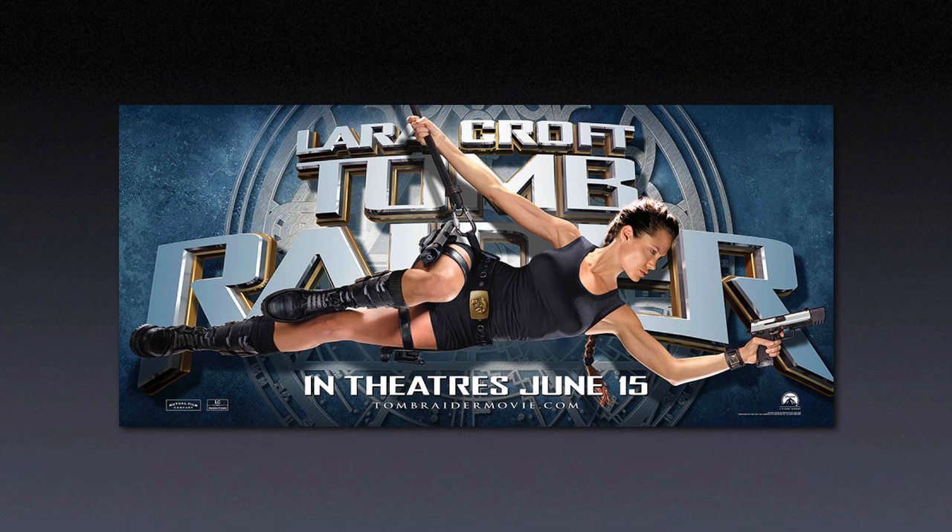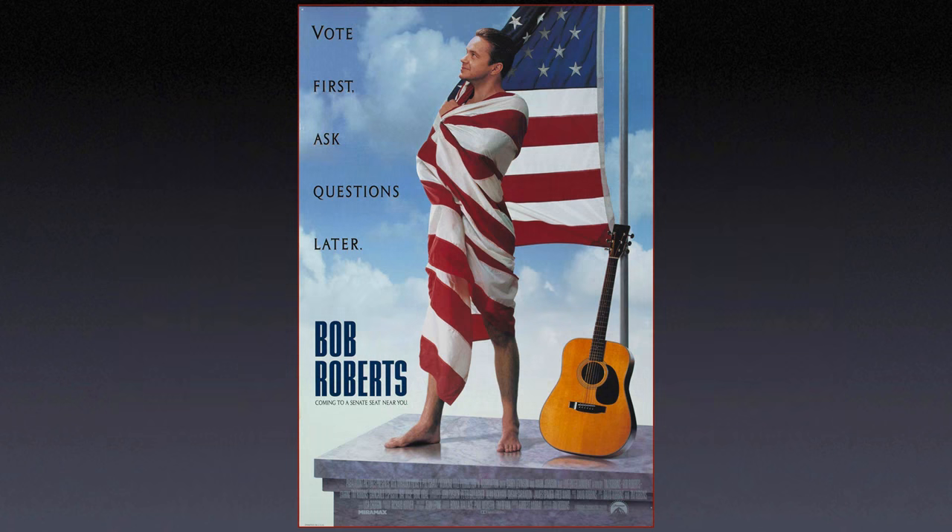My specialty for movie posters was photographing body doubles and combining these with the head shots of the movie stars. This one was quite a Frankenstein job — the figure is made up from four different shots, including Angelina Jolie's head. The body double was chosen for her athletic ability, but in the end we had to use Angelina's for the final composite. This was a body double shoot, and when Tim Robbins saw the poster, he asked his agent if his feet really were that big.